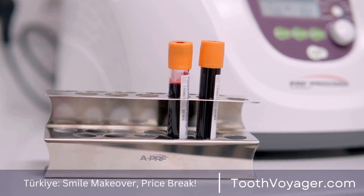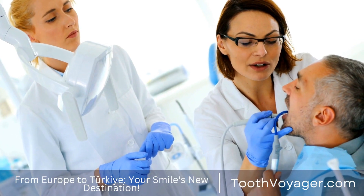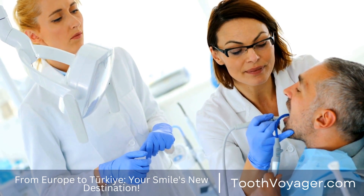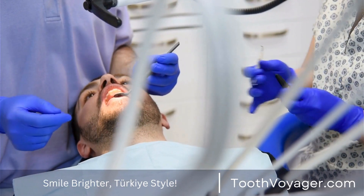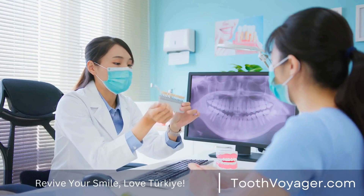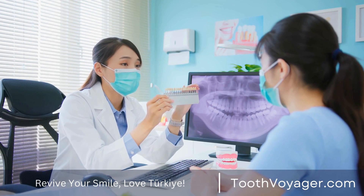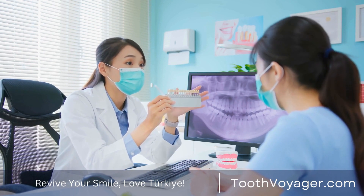Be sure to follow the advice of your dentist. Following your periodontal treatment, the dentist will provide specific directions about how to take care of your gums. Follow these directions carefully to encourage healing and to avoid infections. It is important to attend any follow-up appointments with your dentist in order to track your progress and address any concerns.